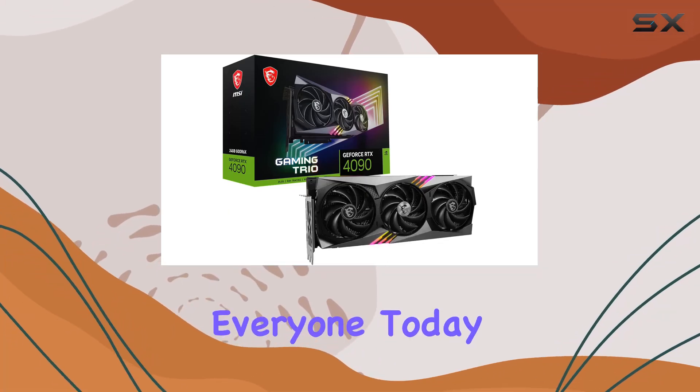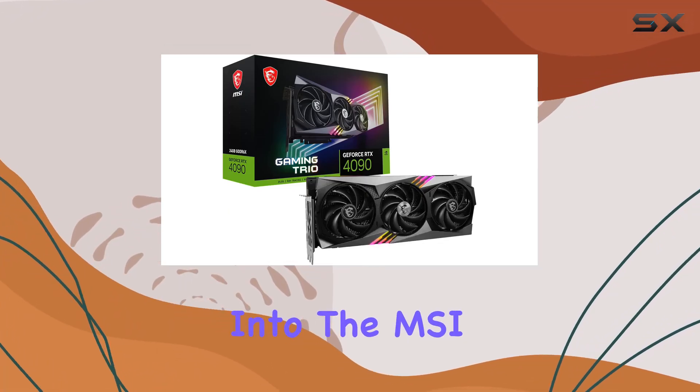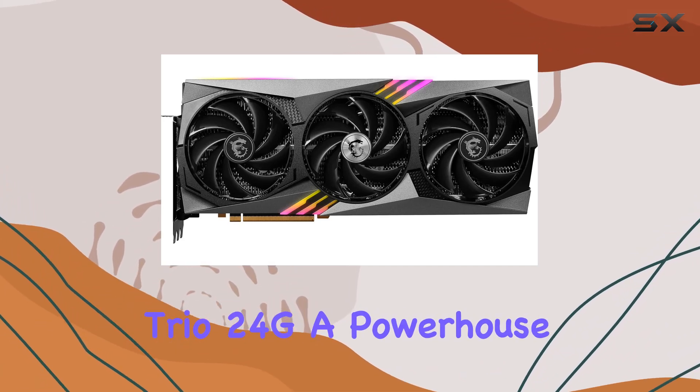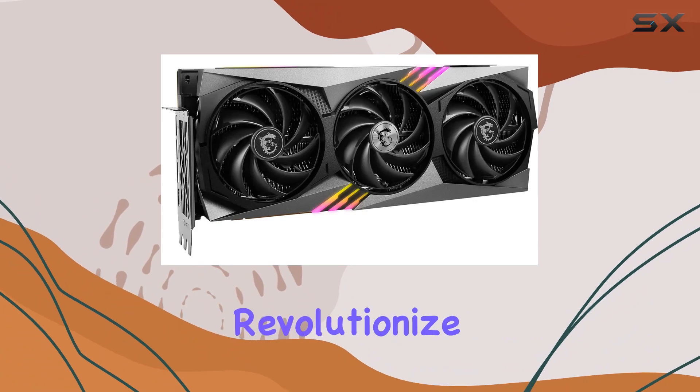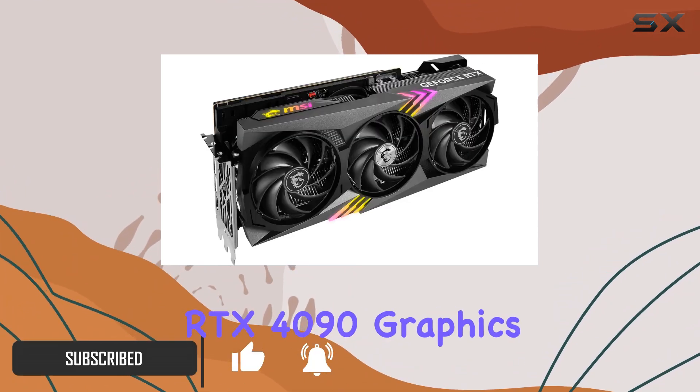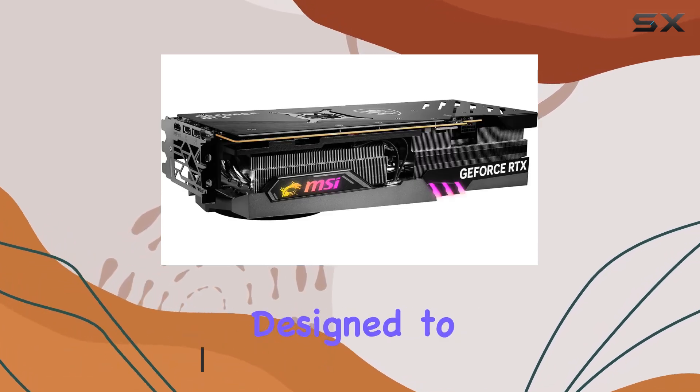Welcome back everyone. Today we're diving into the MSI GeForce RTX 4090 Gaming Trio 24G, a powerhouse of a GPU that promises to revolutionize your gaming experience with its Nvidia GeForce RTX 4090 graphics coprocessor. This card is designed to handle even the most demanding games and applications with ease.